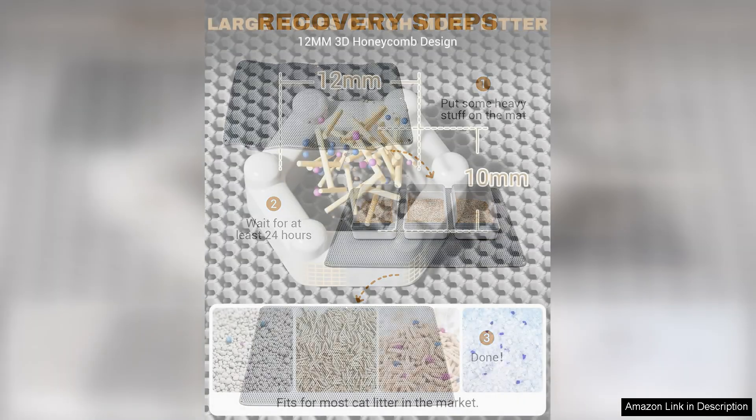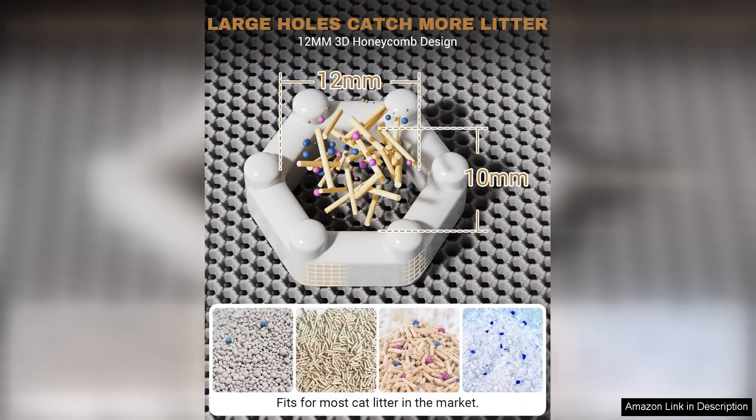Overall, the Foss and Fly cat litter mat has exceeded my expectations. It's a fantastic investment for cat owners seeking to maintain cleanliness while ensuring their pets have a comfortable space. With its combination of quality, functionality, and style, I highly recommend it to anyone looking to upgrade their litter setup. This mat truly makes a difference in daily litter management.